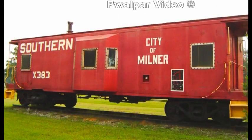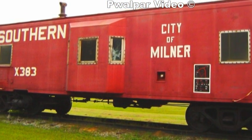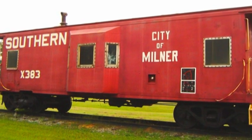If you have a video of a caboose in your area, I invite you to post it as a video response to this video. Thank you for watching.